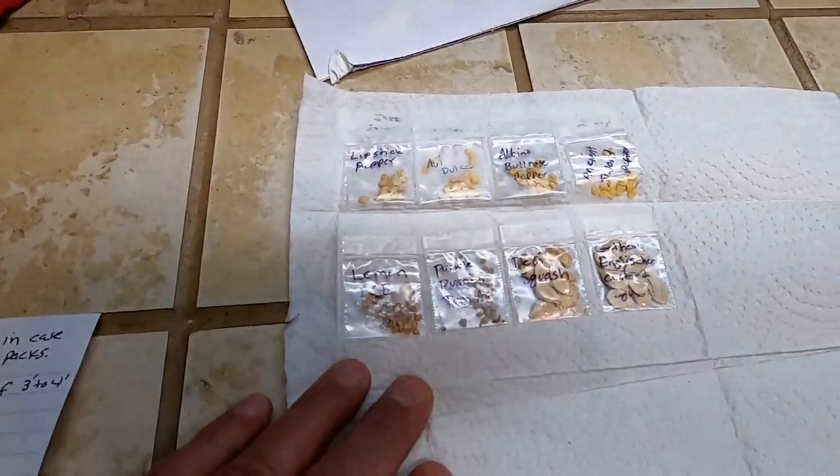Mr. Jeff, thank you for the seeds, sir. I'm here to tell you, if I can get these guys growing here, I will pay it forward and share seeds from all the seeds that you sent me.